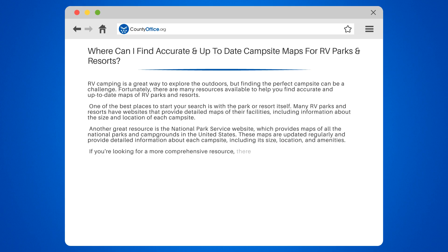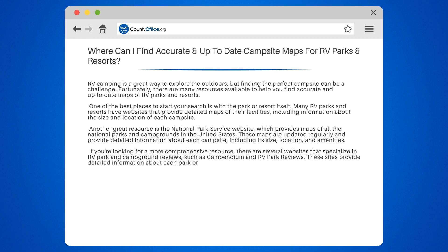If you're looking for a more comprehensive resource, there are several websites that specialize in RV park and campground reviews, such as Campendium and RV Park Reviews. These sites provide detailed information about each park or campground, including user reviews, photos, and maps.